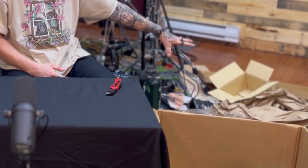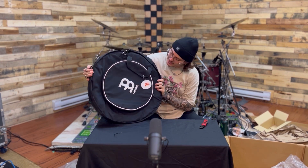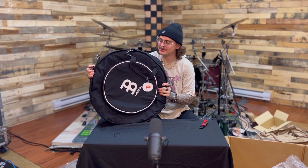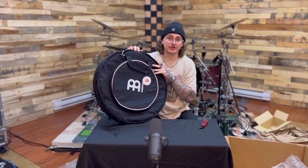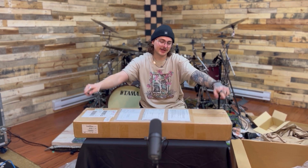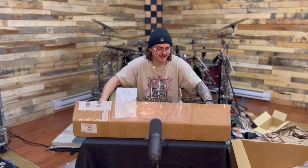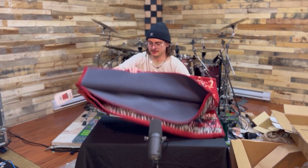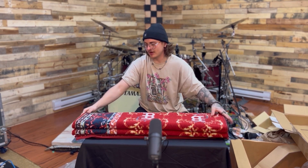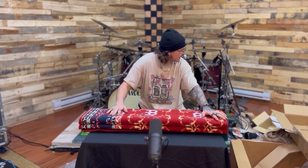Also in this box: a cymbal bag, which is great because I had some cymbal bags but none of them were Meinl — it'd be pretty whack as a Meinl artist to be walking around with cymbals in a different company's bag. Moving on to the final box — I'm pretty sure this is a drum carpet. I used to work at a music store and the Meinl drum carpets came in a box about this size. I was right! We've got the Meinl Oriental Rug — it's got a cool oriental pattern on it.